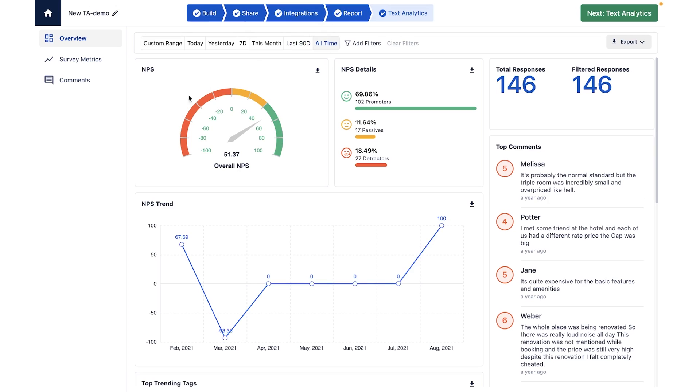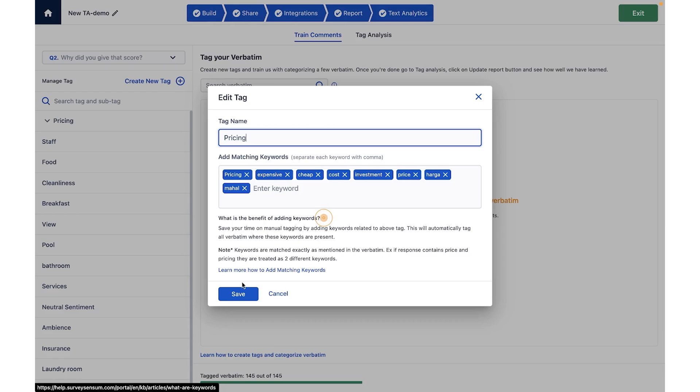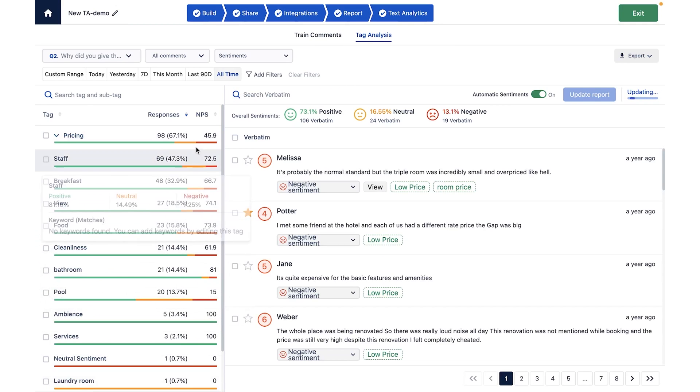And that creates a whole new problem — now you've got way too much feedback coming in to go through all the answers one by one. Thankfully, Advanced Text Analytics helps you extract data from thousands of responses at a time and find the trends so you can take action. Plus, you can connect your email, Slack, and HubSpot to get alerts the minute you get negative feedback.